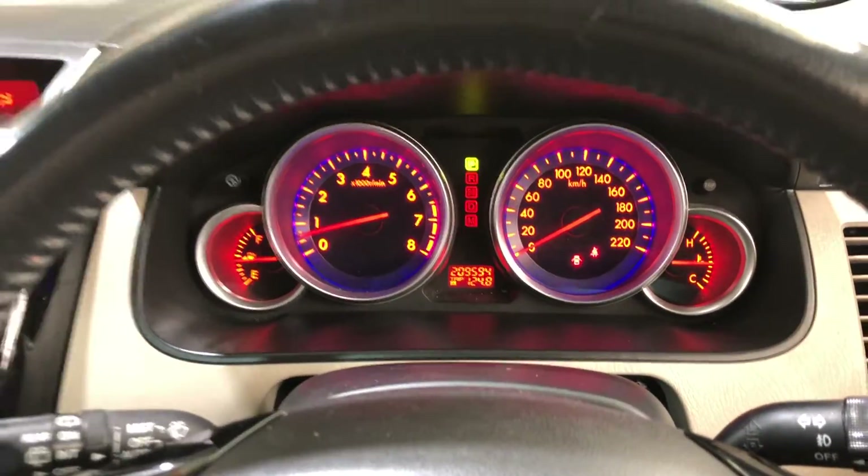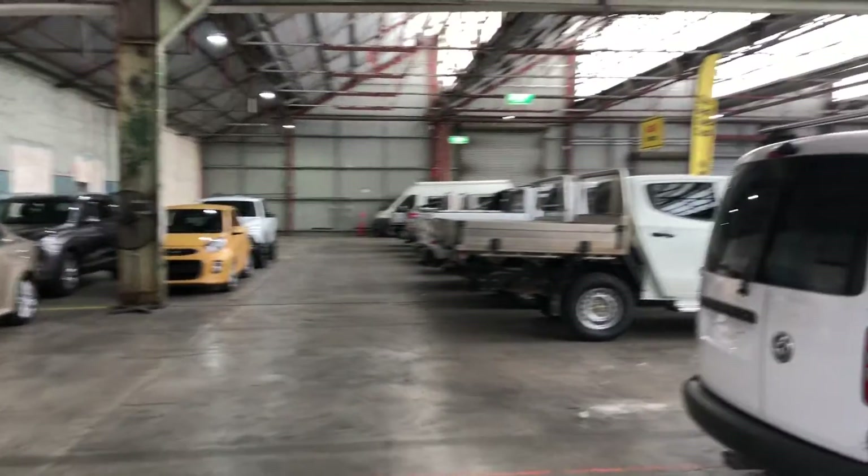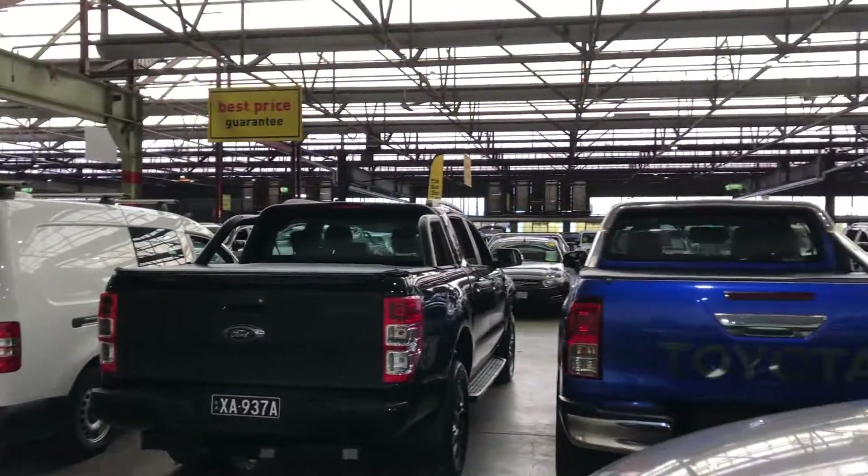This car has travelled 190,000km on the clock and comes with a set of keys and a full set of books. If this CX-9 is not for you, we do have over 300 vehicles on the lot with access to over 2,000 vehicles Australia wide. Hope to see you soon.